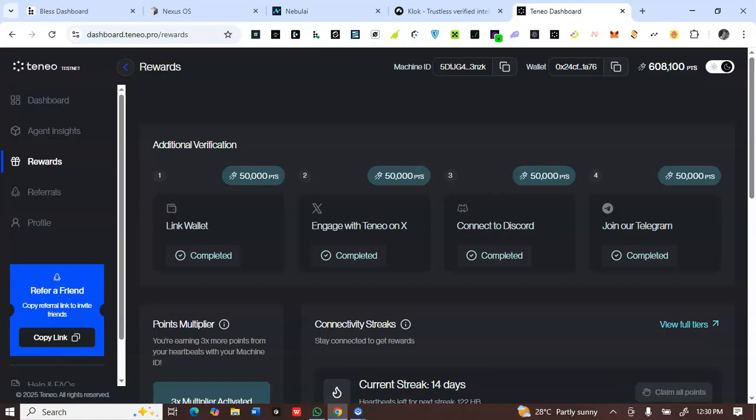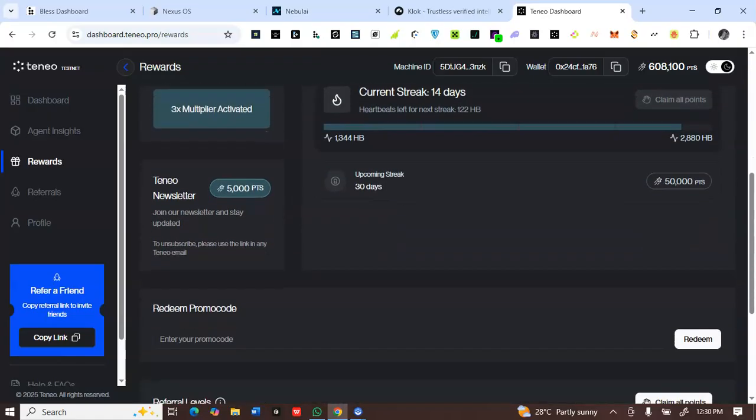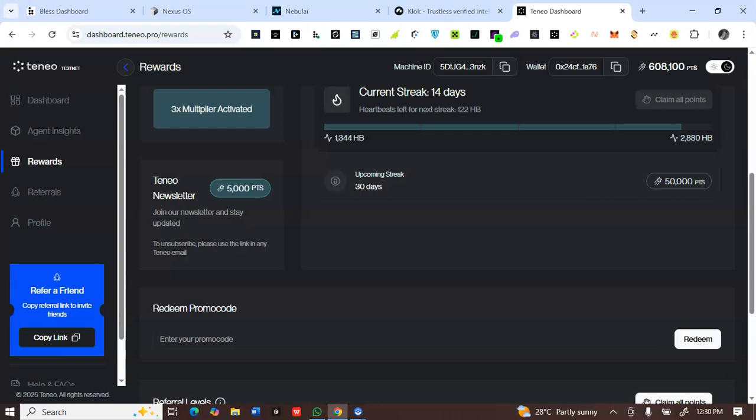By the time you connect your Discord, connect your X, engage on X, and enter your email to subscribe to the newsletter, the mint button will be active. Proceed to mint by clicking 'Mint' — it will pop up a notification on your wallet and charge you a few cents of PEAQ token. You don't even need up to one dollar, but because you cannot buy less than one dollar, just buy and withdraw with one dollar on Gate.io.